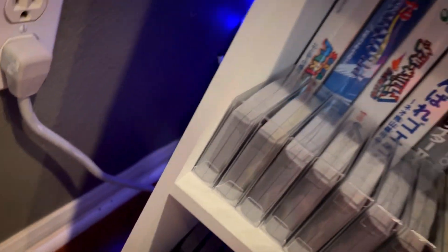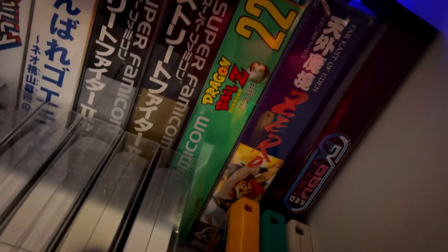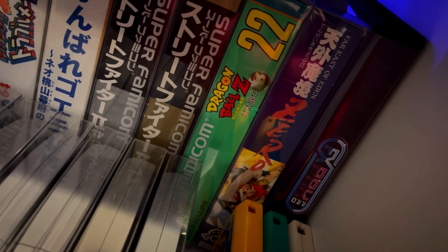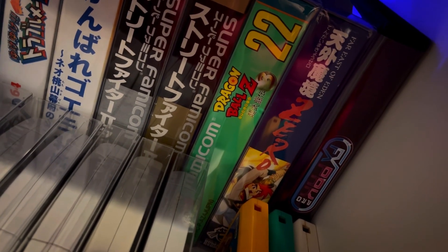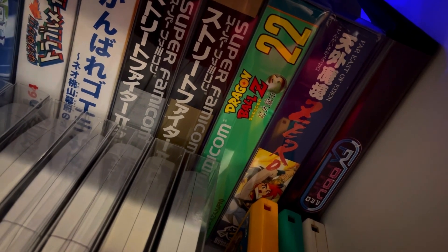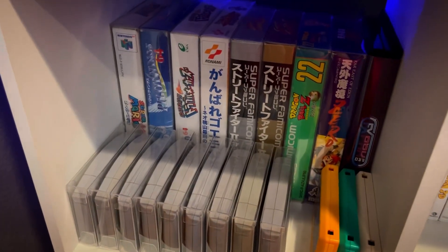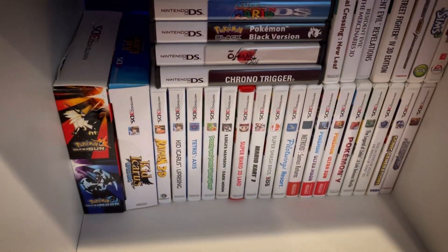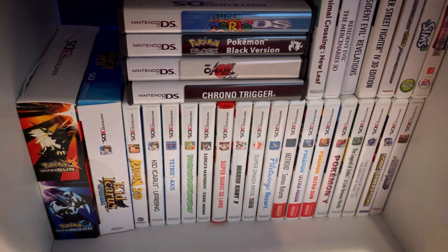Now if we go back up here, you're going to see right here — this is one of my favorites: Far East of Eden Zero. It's got the full English translation on the cartridge, which is super sick because this is such a good game. It's really unique — some people love it, some people hate it, but it's like most RPGs. Over here I've got 3DS and DS games which you guys saw in the cases.